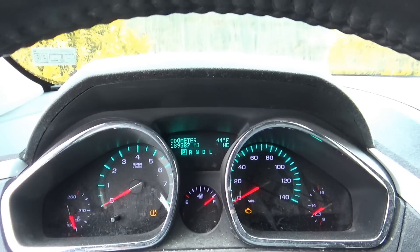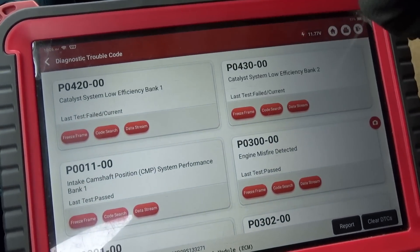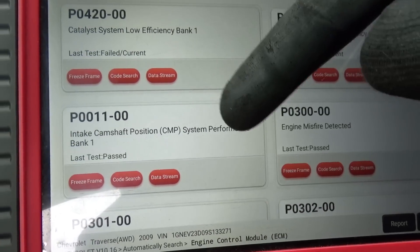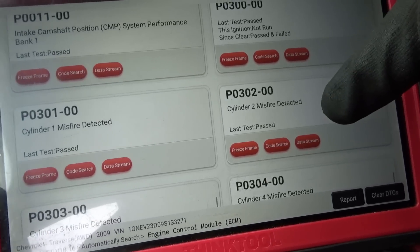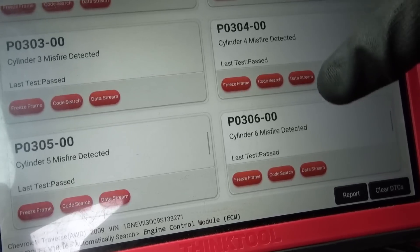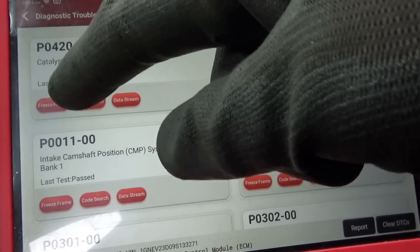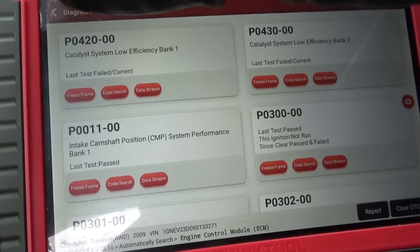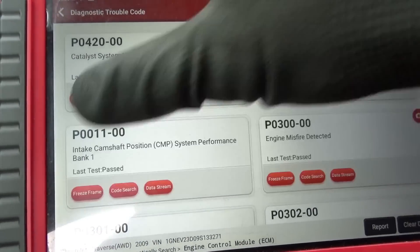We can see almost 190,000 miles here. The trouble codes in the engine computer are: P0420 and P0430 — not too big of a concern. Then P0011, intake camshaft position system performance bank one — he didn't mention that, so that's a big clue. And then we have P0300, 301, 302, 303, 304, 305, 306 — the whole engine is apparently misfiring. Let's start it up, look at some live data, misfire counters, and this camshaft position data. I don't want to clear anything just yet; we can even look at the freeze frame for P0011 to see when it acted up.